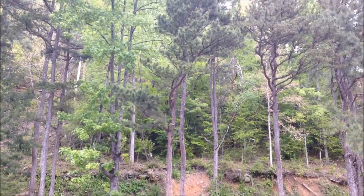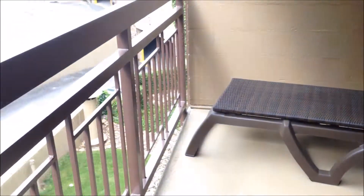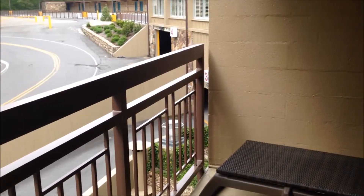Here is our gorgeous view of the mountains out on this huge porch. I love how big this huge porch is — plenty of space for the kids to come out and get some fresh air.